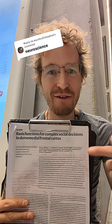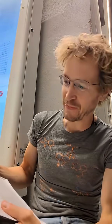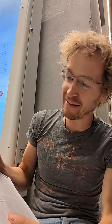For all you neurodivergent folks out here, here is a neuroscience paper with a great first line: 'Navigating social environments is a fundamental challenge for the brain.' Amen.